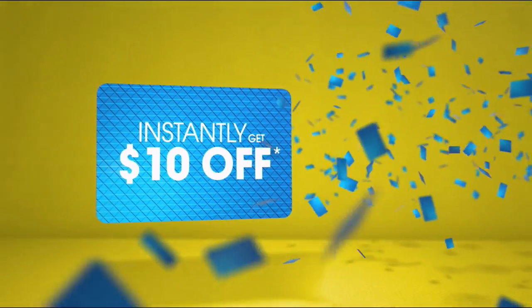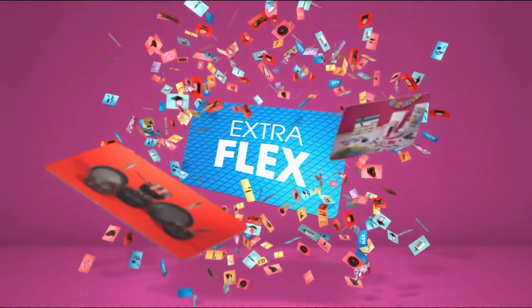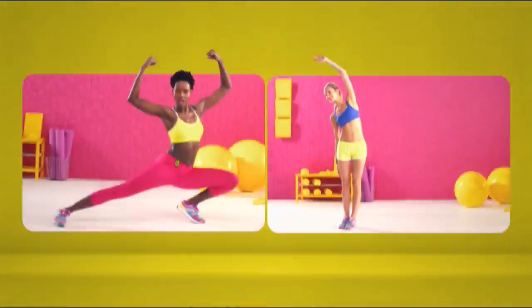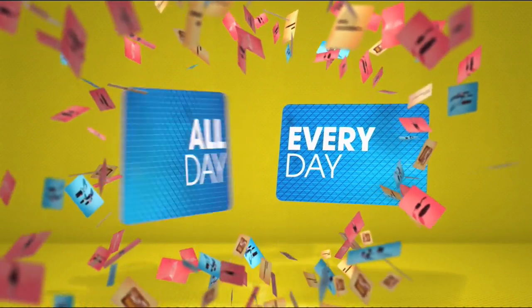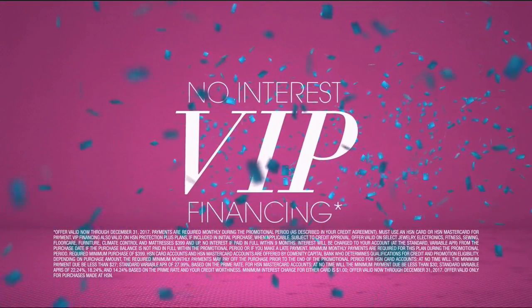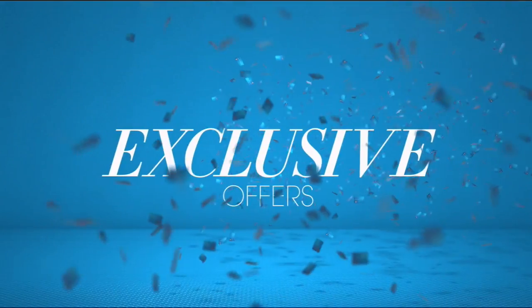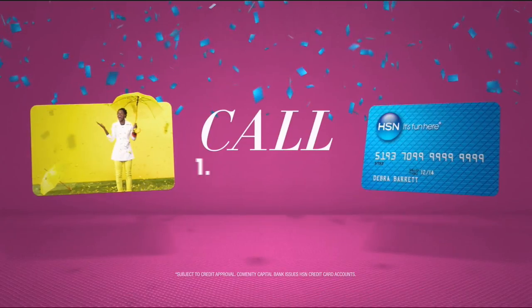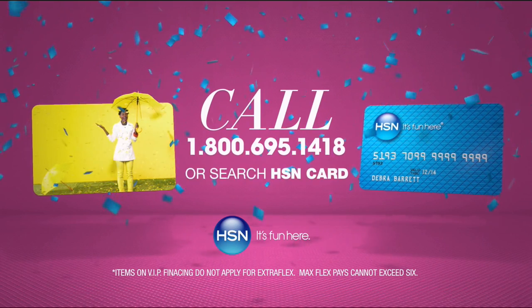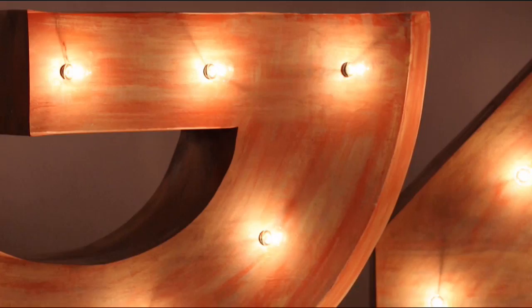When you apply for the HSN card, instantly get $10 off. Extra Flex on the things you love — when you use your HSN card, you get Extra Flex all day, every day on all jewelry, beauty, and fashion purchases. Plus no-interest VIP financing, VIP easy returns, exclusive offers — all with no annual fee. Apply now: call 1-800-695-1418 or search HSN card at hsn.com.